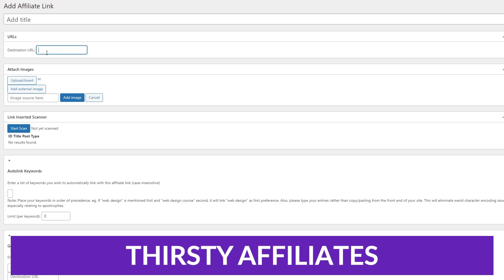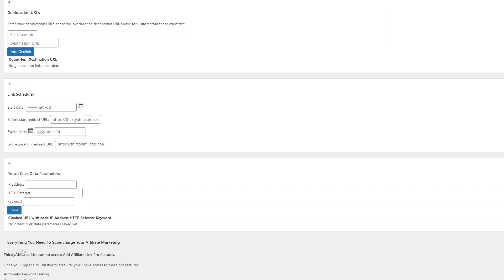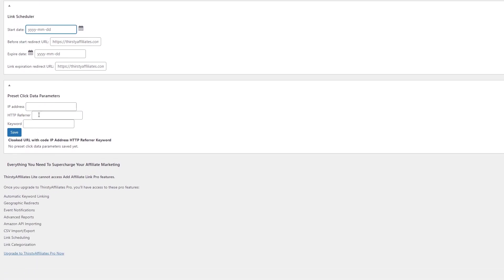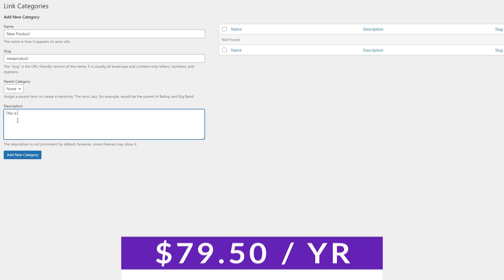The number two spot on our list is Thirsty Affiliates. Thirsty Affiliates is an advanced affiliate link manager for the serious blogger — they take ugly and confusing affiliate links and create cloaked links that are easier to use. This plugin may be for you if you need advanced link rendering based on geolocation, a more flexible way to manage and add linked banner images, or if you have links that need to be imported via API or CSV import. Thirsty Affiliates offers a free version with paid pricing starting at $79.50 a year.